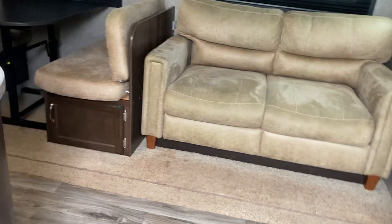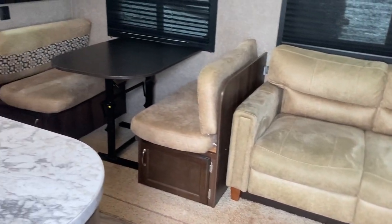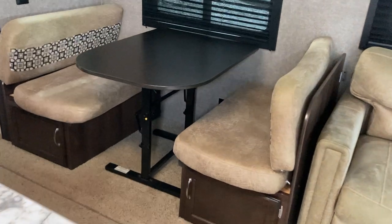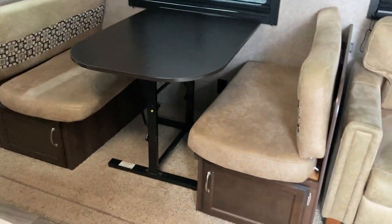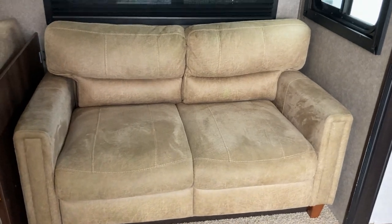We'll head inside and take a look at this beautiful floor plan. Again, it's a family camper — you've got slides on either side, so it really opens up a lot of space. You can see the big slide here with the bench dinette that'll drop down to give you some extra sleeping space, and you've got a loveseat here that'll also fold out for more sleeping.